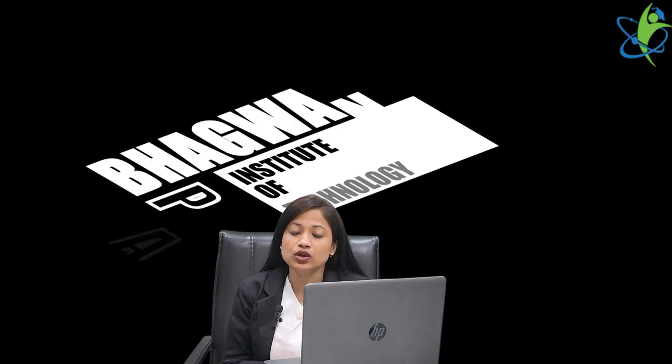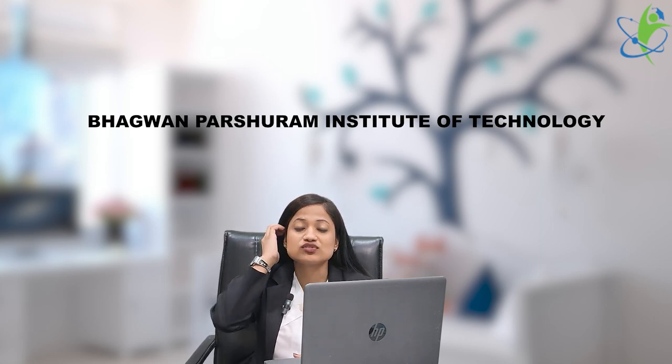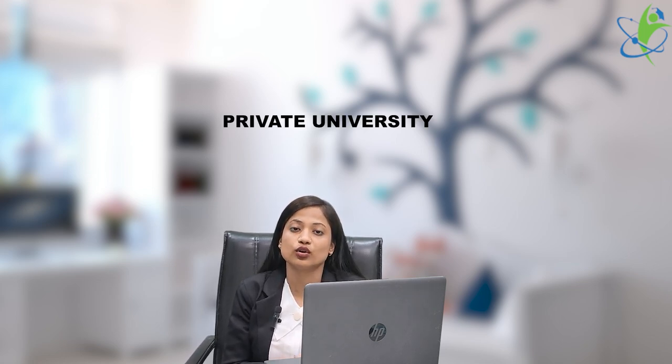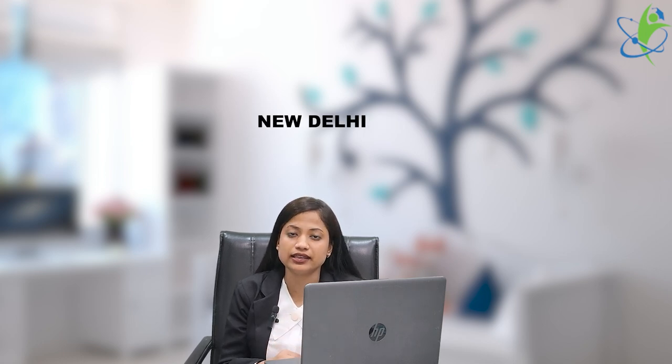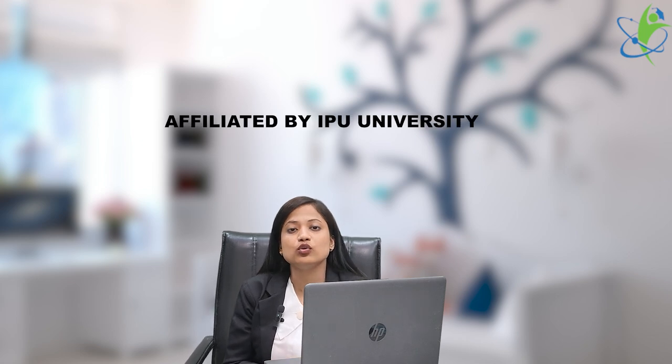BPIT, or Bhagawan Pashuram Institute of Technology, was established in 2006. It is a private institute located in New Delhi. In terms of ranking, in 2021 it falls under the 251 to 300 band. It is affiliated with IP University.